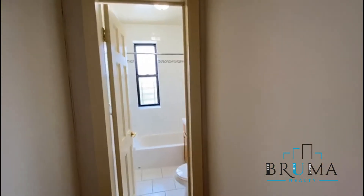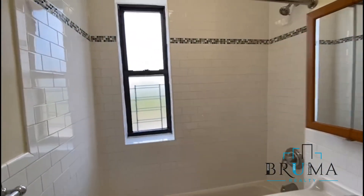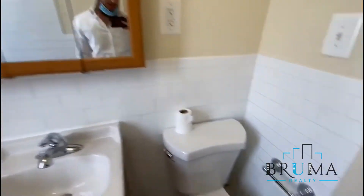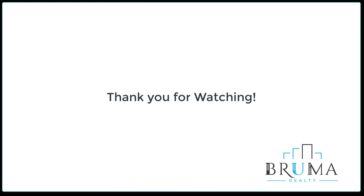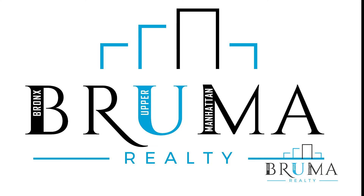Here we have the bathroom, nice tiled, nice window. See you in the next video.